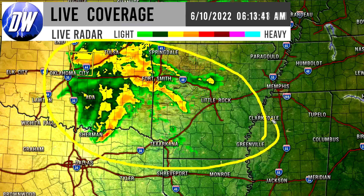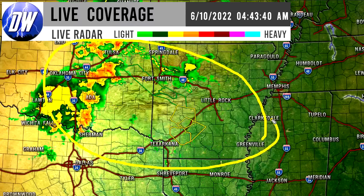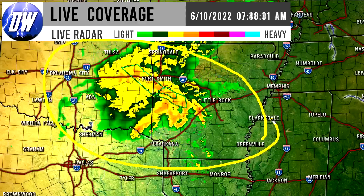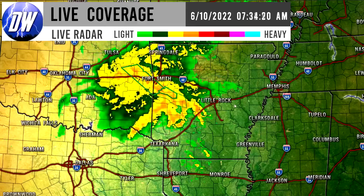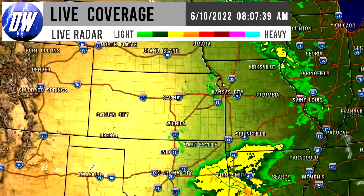Those storms are looking pretty intense even overnight. We have the deeper reds popping up indicating some stronger pockets of thunderstorms, even severe thunderstorm warnings down there for southern Arkansas. So these are intense storms at this point that you're probably waking up to — it's about 7:40 a.m. central time as I'm making this video.